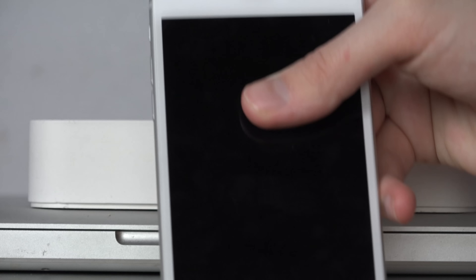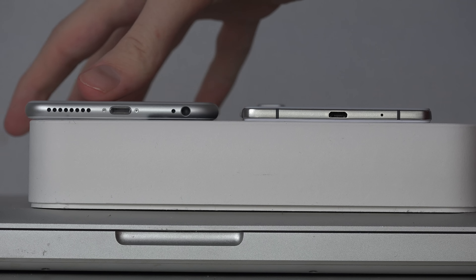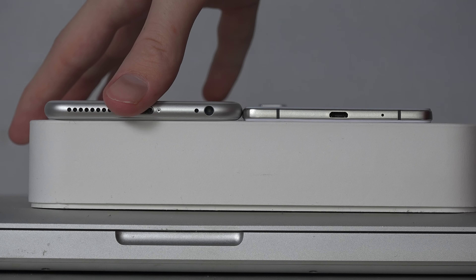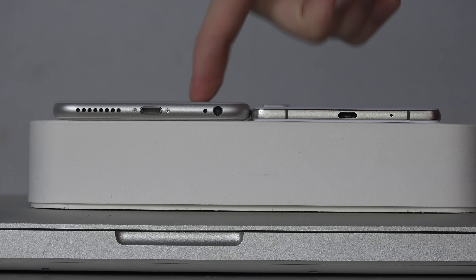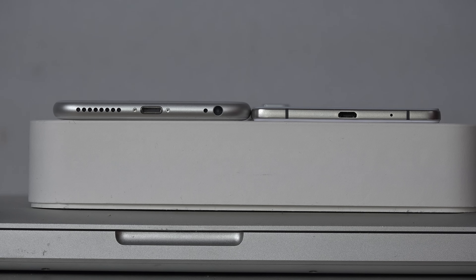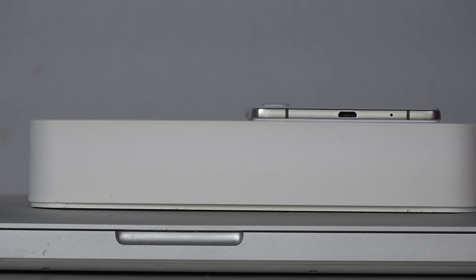Let's step it up. These were old iPhones — let's compare against the current generation. Can the iPhone 6 Plus, the super huge megaphone, compete against the R5? What we can see here is that not even that one can compete. It's actually 7.1 millimeters in thickness. It's not even close.